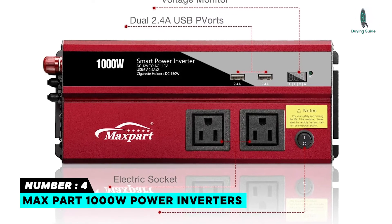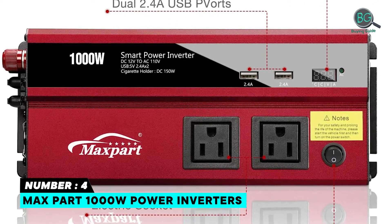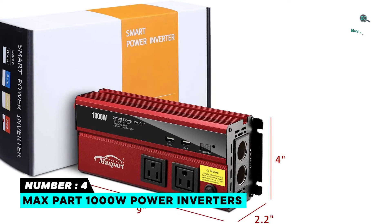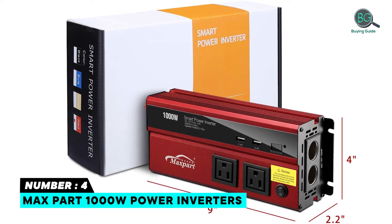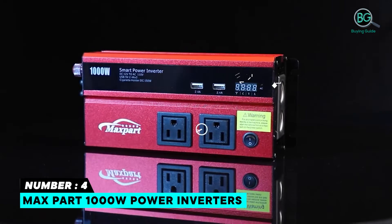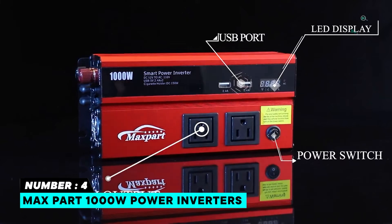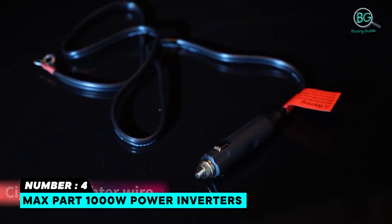Number four: MaxPart 1000 watt power inverter. Features safety multi-protection, 1000 watts, 12-volt pure sine wave operation, and remote control. Numerous safety features, easy to connect to either a car battery or cigarette lighter. Can also run pumps and motors. More powerful with multiple fuses that offer match protection, and relatively cheap.